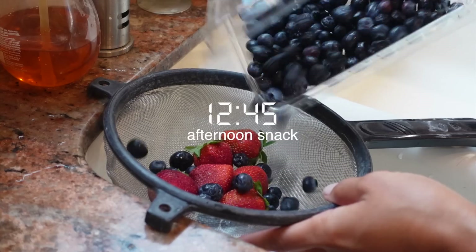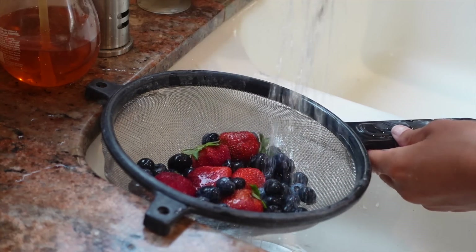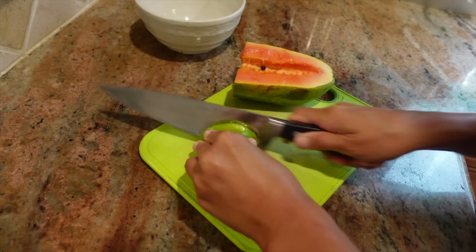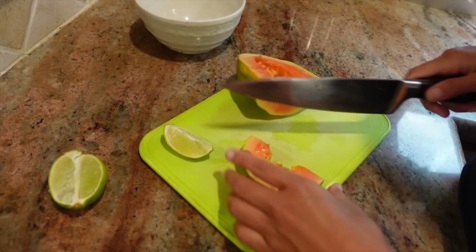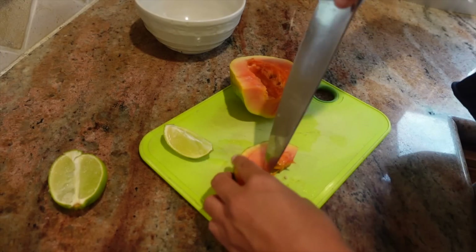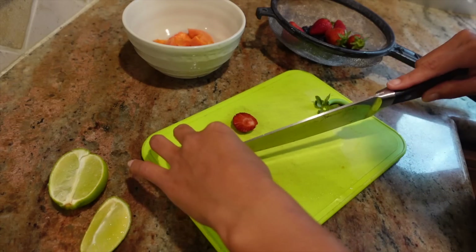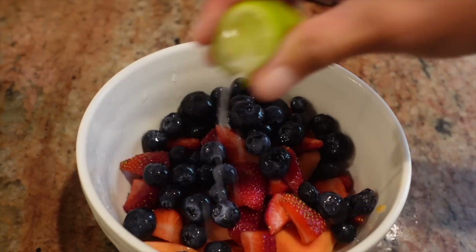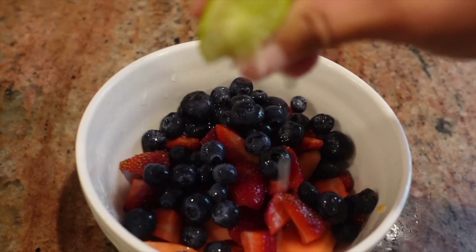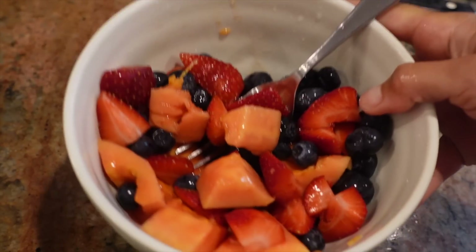I top the toast with the poached egg, add some red pepper flakes, and garnish with some fresh herbs. A breakfast like that usually keeps me pretty content for a while. During the afternoon I also like to enjoy a light snack such as a fruit salad, so I washed some fresh strawberries and blueberries and cut up some papaya. I squeezed some fresh lime over the fruit bowl, which is a total game changer and really steps up the flavor.